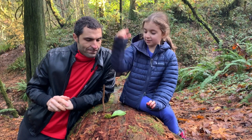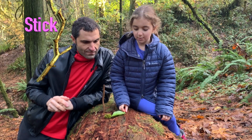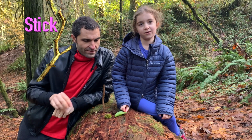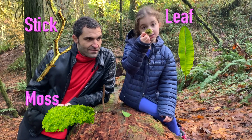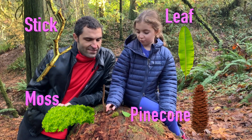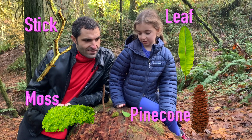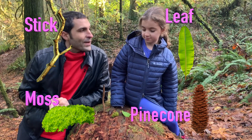Four! So, one — you can already see it's a stick. Two, maybe you can already see — hold it up — a leaf, which is very green. Next is moss and pinecone. And we found four of these things while we were walking. Correct.